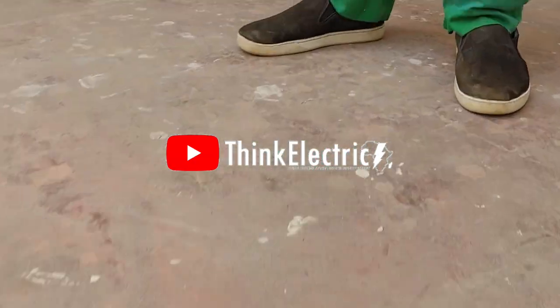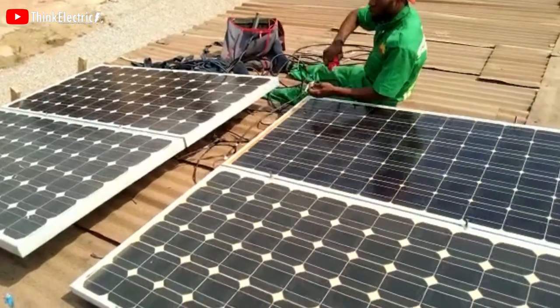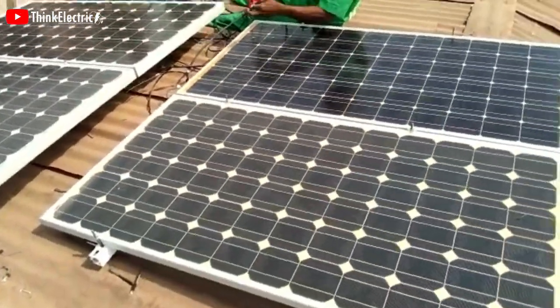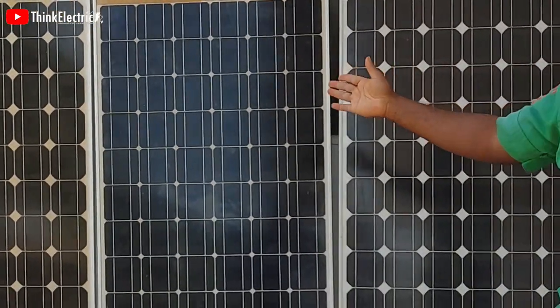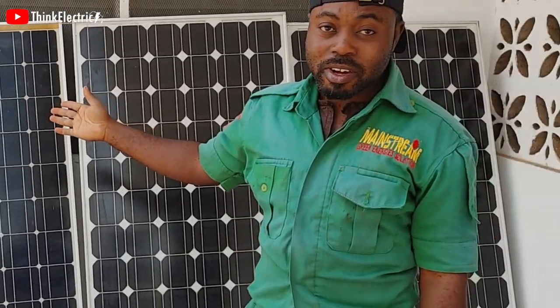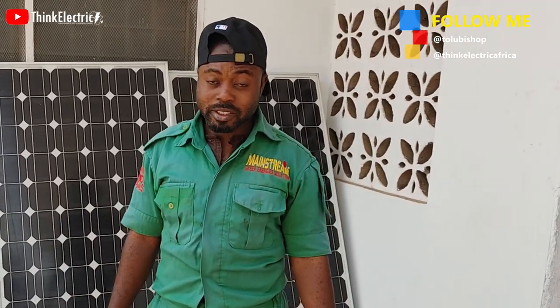We are here at Think Electric Africa to install the 2.5 KVA system for the workshop. These are the solar panels — we have four pieces of 230 watt each mono crystalline panel. And of course inside you will get to see some other systems there.